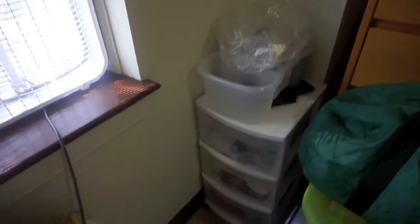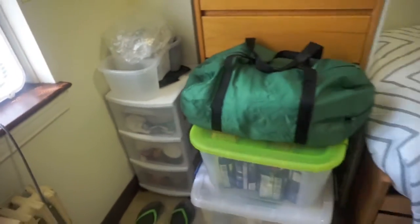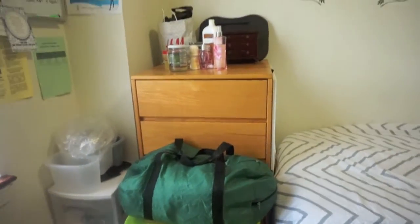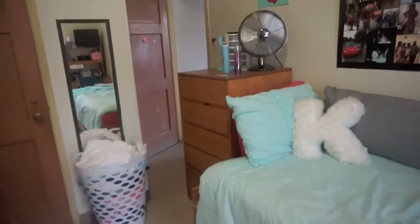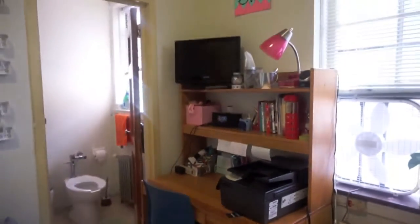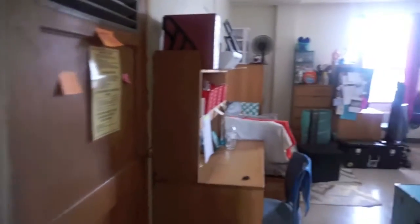On this side, this is where I keep my bulletin board, shower stuff, toiletries, and all that. There's extra storage, my drawers, and my desk over here. It's the opposite for her — her drawers are here — but you can move around.